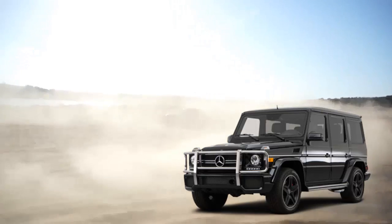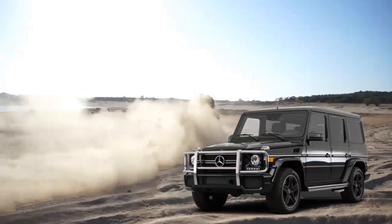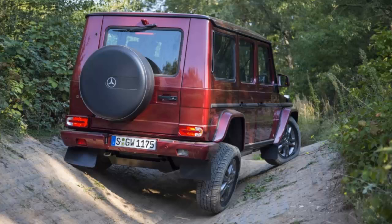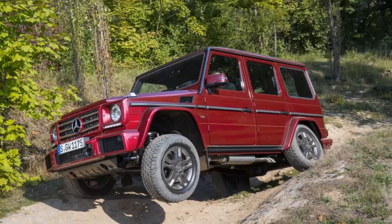First released in 1979, the G-Class has never been redesigned. Instead, Mercedes has opted to continually update the interior appointments, powertrains, and tech features of the Geländewagen, as it's called in its home country, and that's precisely the case for the reworked 2016 model.